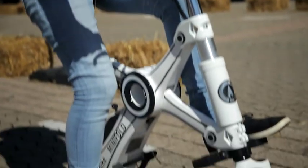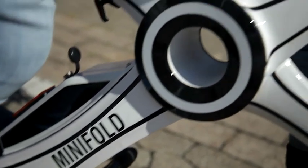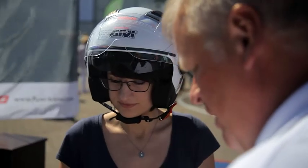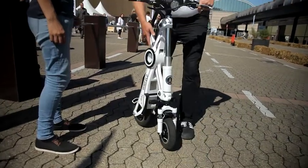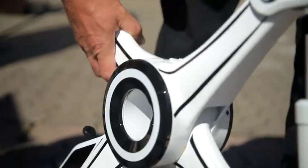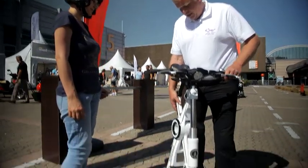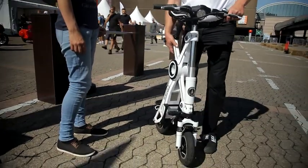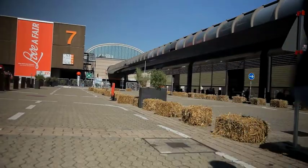The e-bike mini-fold certainly attracts a lot of attention, but the unusual design has its benefits. With only a few simple steps, the bike weighing 19 kilograms can be folded into a practical pack size and stored in the storage compartment of any motorhome. When unfolded, it can reach up to 20 km per hour in speed — that should be enough for sightseeing and shopping trips.